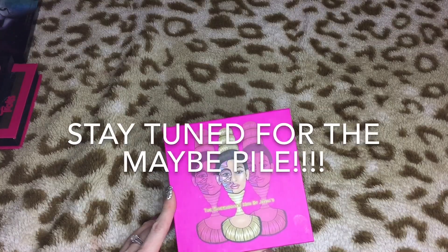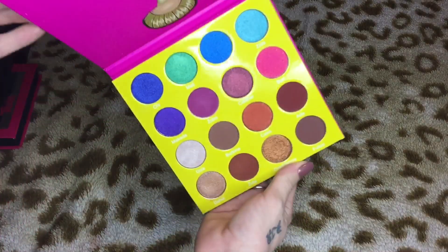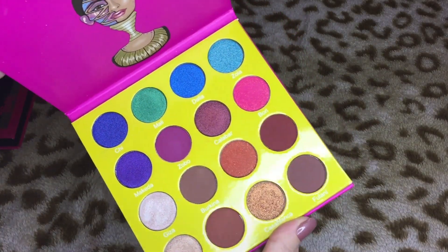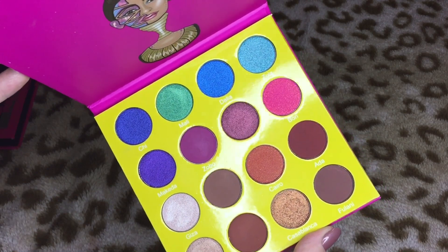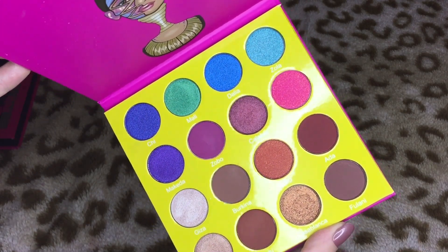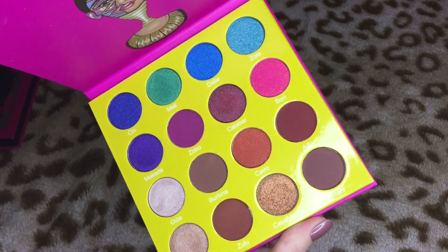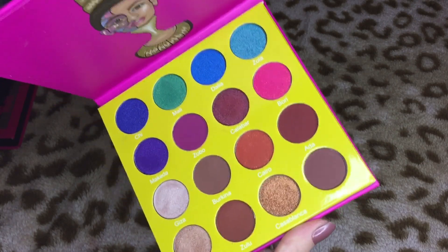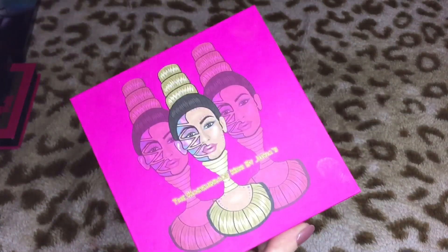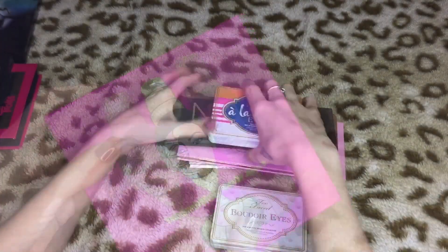Then the last and final palette we have is the Juvia's Place Masquerade Mini — it's just like a smaller version of her masquerade palette. I haven't even used this yet but I just know already that I'm not going to get a lot of use out of it. This was an impulse buy. People rave and rave about these shadows but I feel like I have all these colors already and I just don't need this palette, so I'm probably going to go ahead and resell it.